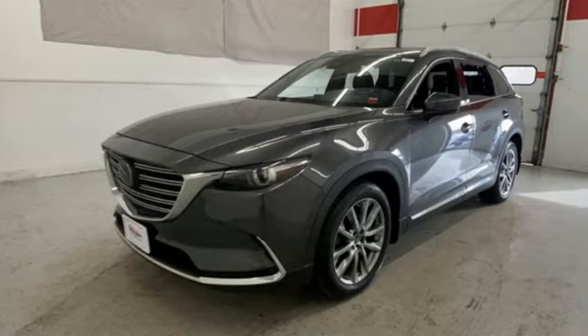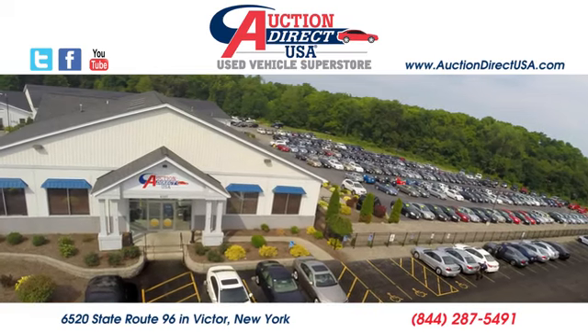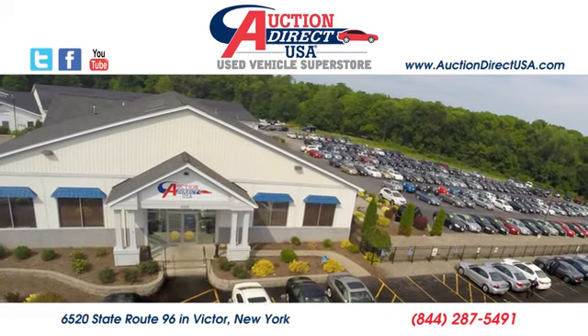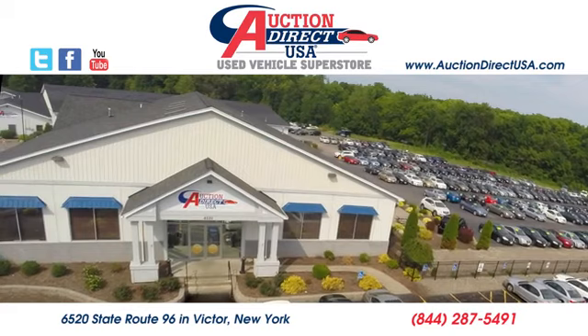With Mazda, driving is what matters most. Take it for a test drive today. Visit us today — we are conveniently located at 6520 State Route 96 in Victor, New York. Thank you.